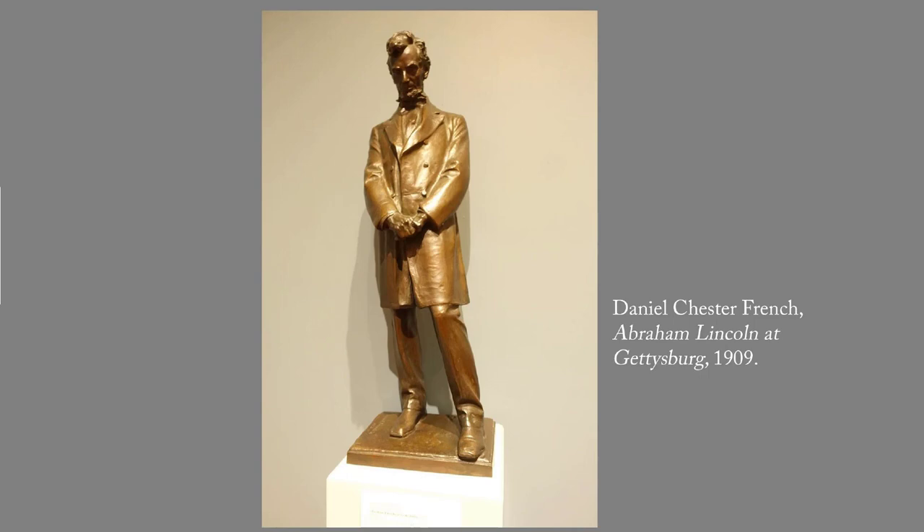This sculpture by French has significant differences from the one by St. Gaudens, sculpted in 1887 for Lincoln Park in Chicago. That one was the first to show the President gaunt with his head bowed in thought. French used the research for this sculpture as the basis for his seated Lincoln in the Lincoln Memorial, Washington DC, which has much the same mood.